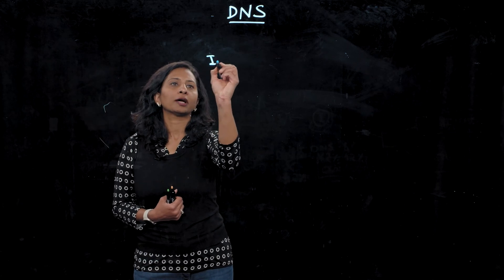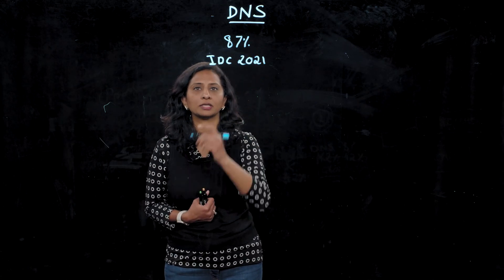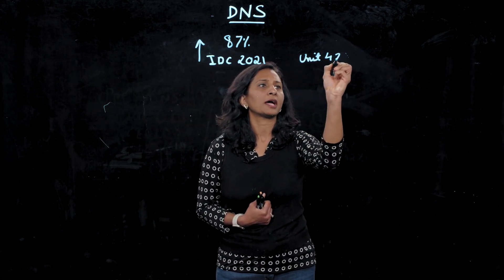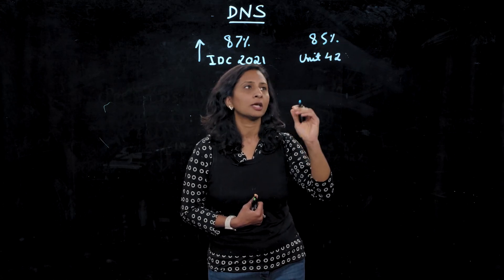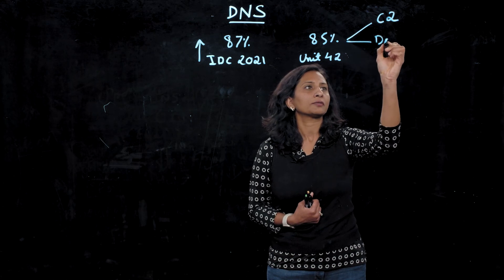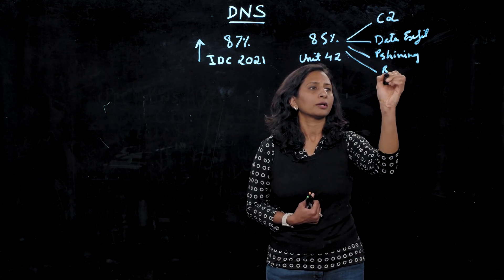Amongst the different types of cyber attacks happening today, attacks using DNS are growing at an alarming rate, which comes at no surprise. It's the combination of organizations failing to secure their DNS traffic and the ubiquitous nature of DNS itself that makes it one of the most powerful tools for attackers to use. IDC research has shown that in 2021, 87% of organizations experienced one or more attacks using DNS, a number that has been growing year over year. Our own Unit 42 threat research team has identified that 85% of modern day attacks use DNS at some point in the kill chain, helping adversaries achieve their goals ranging from C2 to data exfiltration, to phishing, to ransomware.